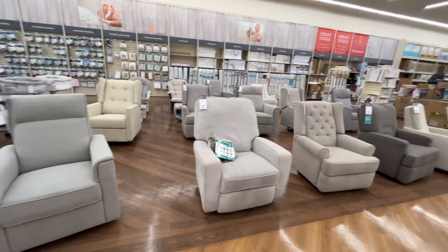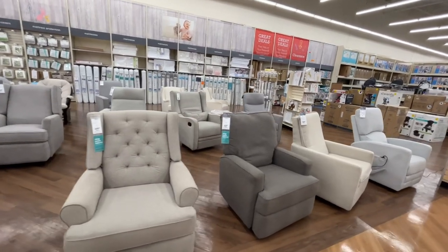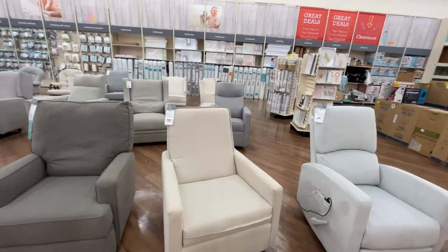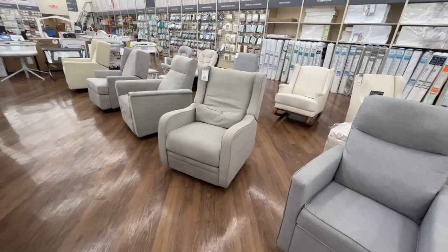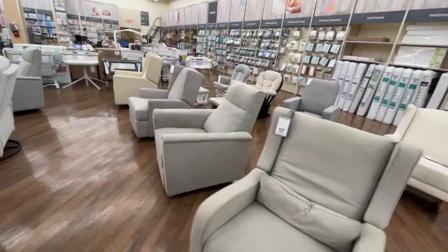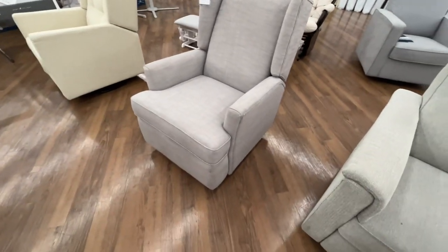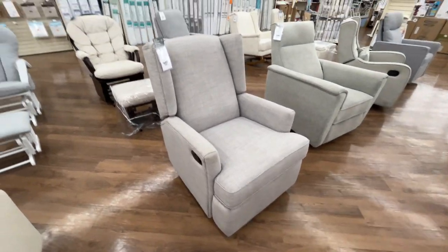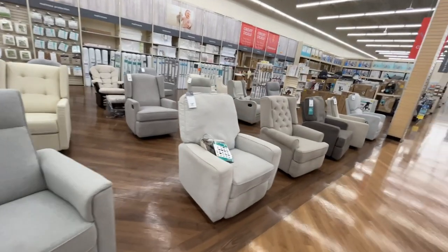Am I in the market for a rocker? I saw one at Costco for $400 and thought that was expensive — these are $480-500. One back here has a nice style, and then they have traditional rockers with ottomans. It looks like the legs pull out, which is a nice option. It's great that you can sit in them and test them out in the store.